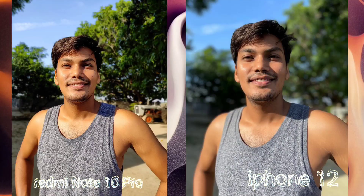When it comes to portrait, the iPhone produces a very good portrait, even though my hand is in the frame.